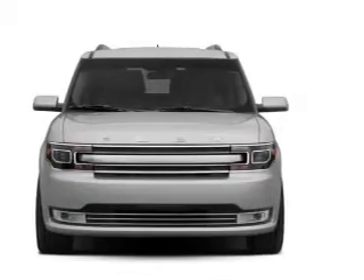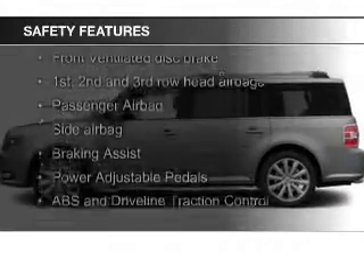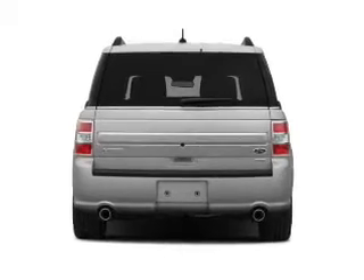Safety was made a priority with these features: a backup camera, fog lights, curtain head airbags, side airbags, second and third row head airbags, and rain sensing wipers.